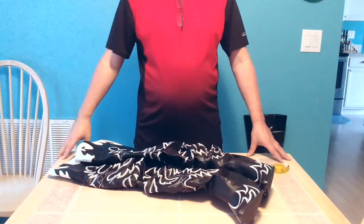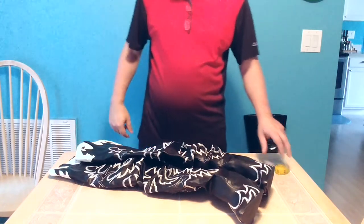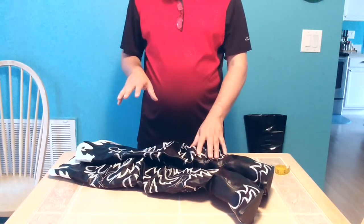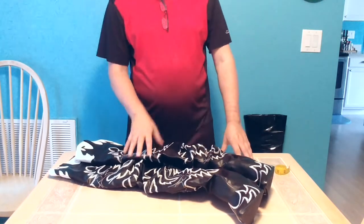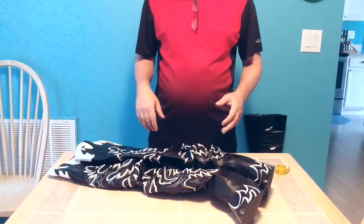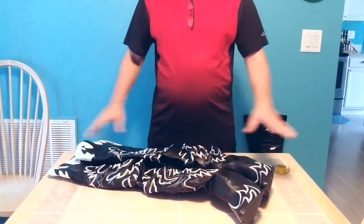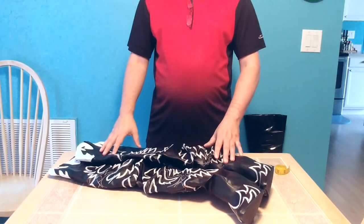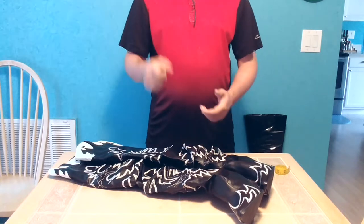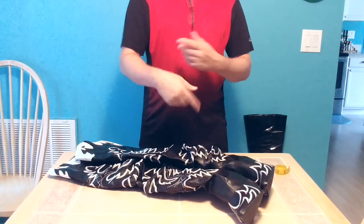Good morning everybody and welcome back to another boot review. This morning we have a very unique pair of boots. These have gone by a couple different names online from where I've seen them and did some different shopping for them. They're made by Cape Robin — that part has not changed from all the different places I've seen these for sale. However, the name they're sold under I've seen multiple different ways.